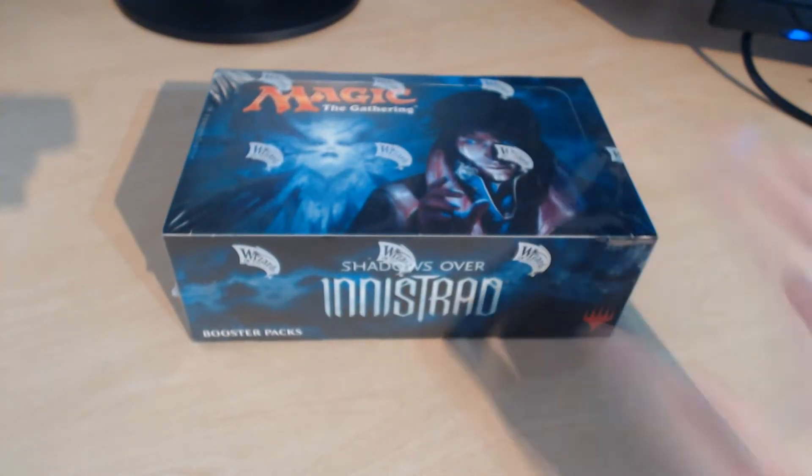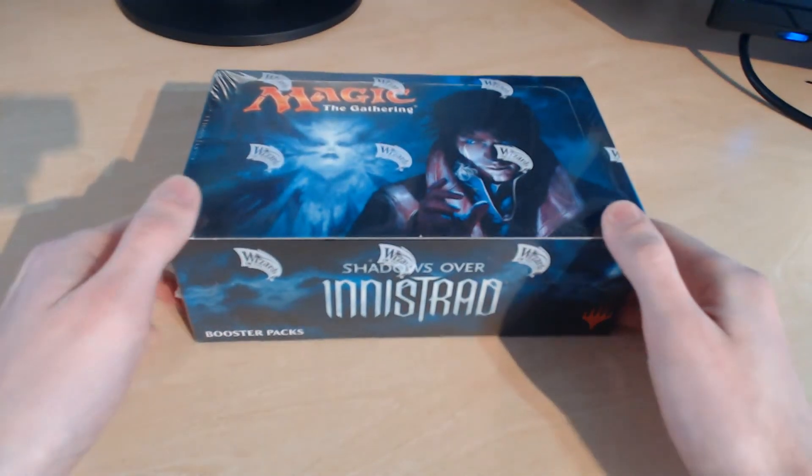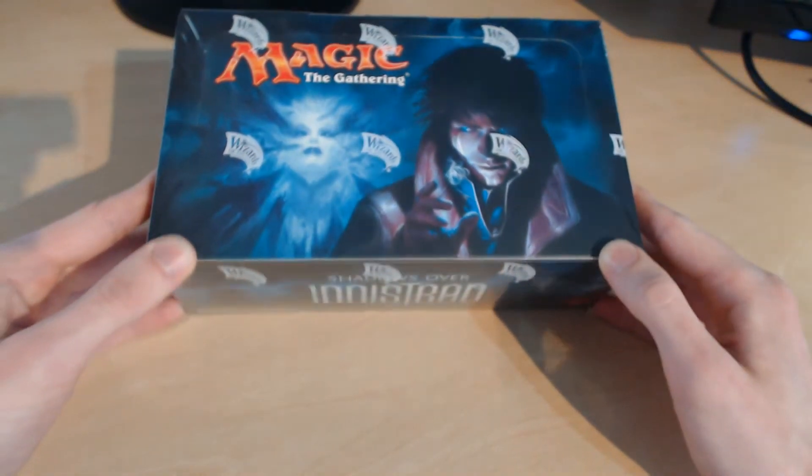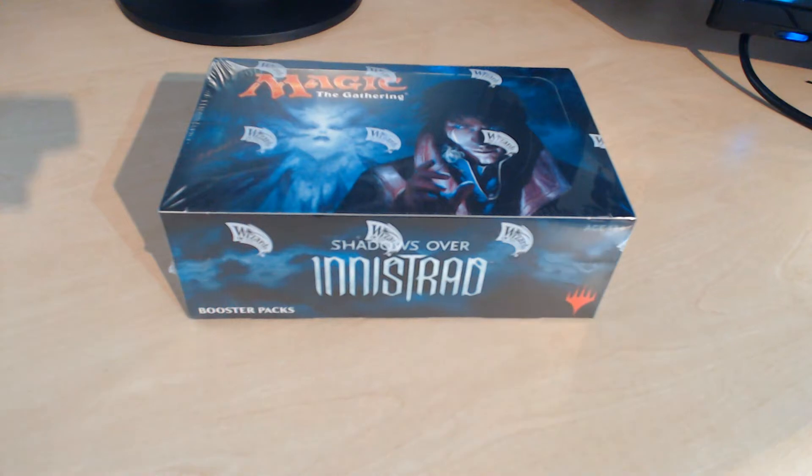What we are here to do today — well, that's not strictly true — what we are actually here to do is to open up this little beauty. This is the Magic the Gathering Shadows over Innistrad Booster Box, released yesterday from all your favourite stores worldwide.